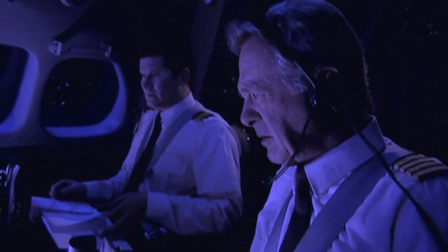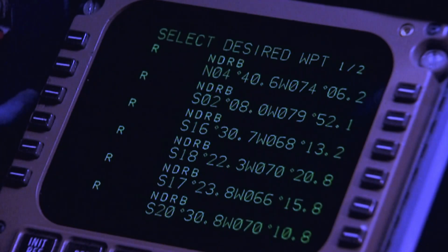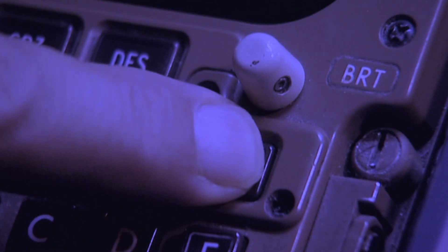The crew looks at their charts and they see the fix Rosso, identified by the letter R. So they naturally put R into the computer thinking it will take them directly to Rosso. The computer offers a list to choose from, but unbeknownst to the pilots, none is Rosso. The system is designed to place the one closest to your airplane first. An R showed up first and he selected that. Captain Tafuri hastily presses the execute button.